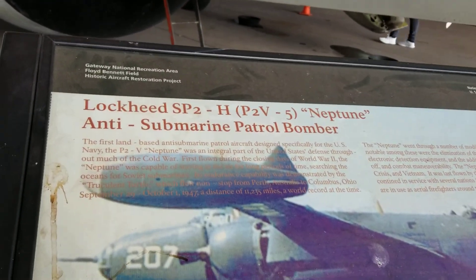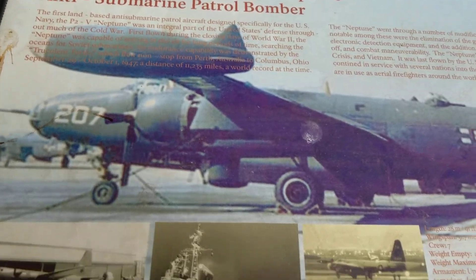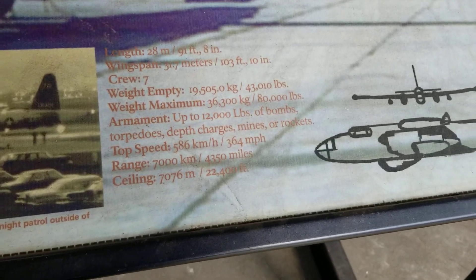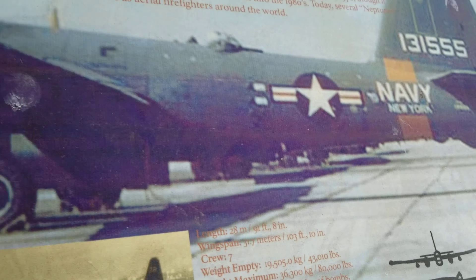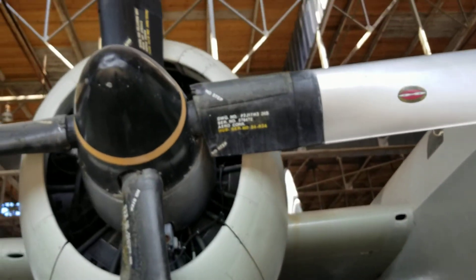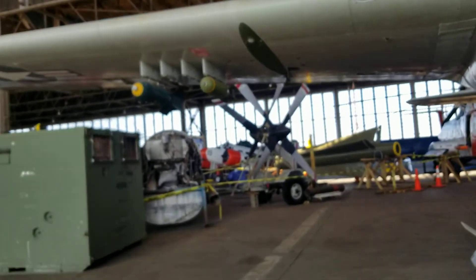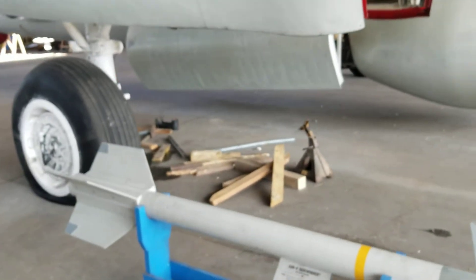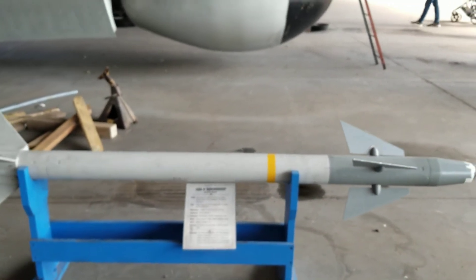Lockheed SP-2 Neptune anti-submarine patrol bomber — I'm learning more just like you guys. Here's her documentation information again. This looks like an olive paint scheme opposed to this paint scheme. A classic AIM-9 Sidewinder air-to-air missile — look, don't these bombs remind you of something?